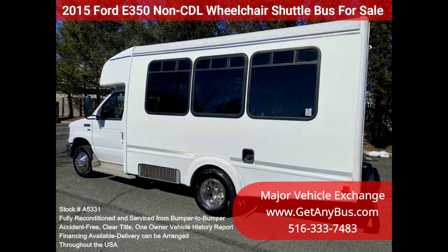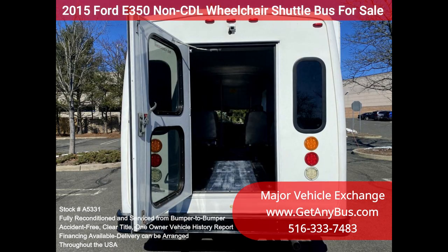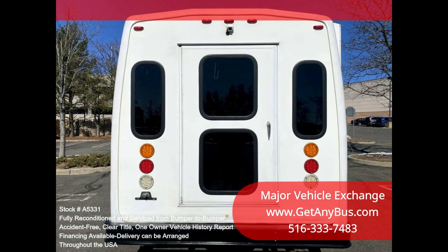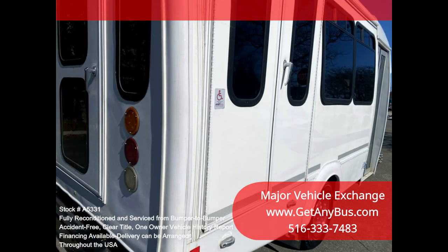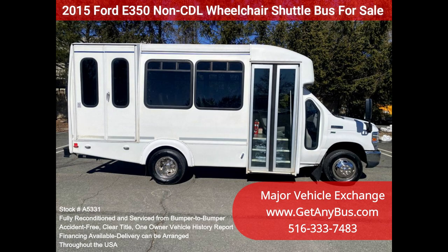One owner, accident-free, clean title vehicle history report — inspections welcome. We have reconditioned this bus as needed and detailed it to give it an excellent appearance. The bus is in excellent condition, well cared for and serviced regularly. It was fully serviced and inspected as part of our reconditioning process, and any repairs were done as needed to make this bus ready for use. The entire bus, inside and out, looks excellent and was just detailed — all electrical and mechanical equipment is in proper working order.